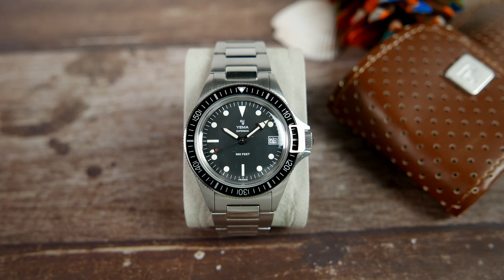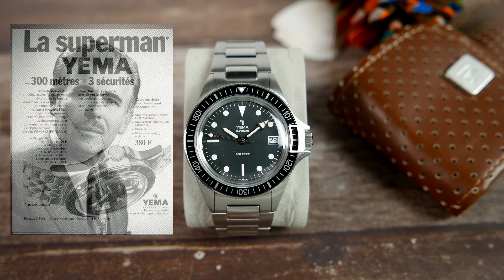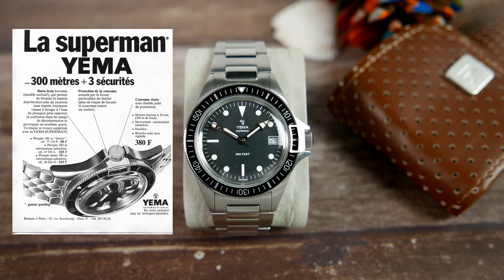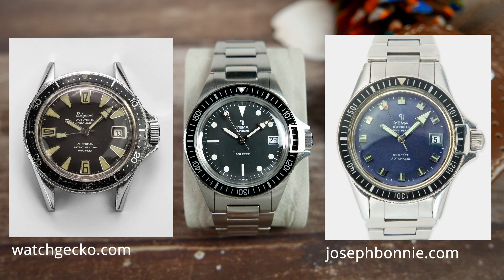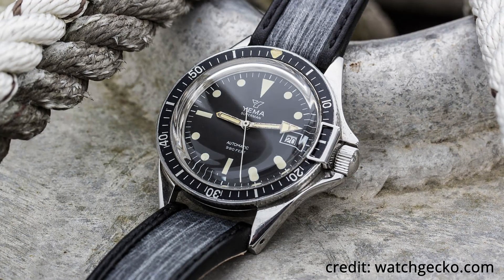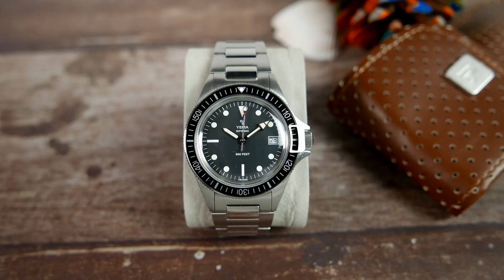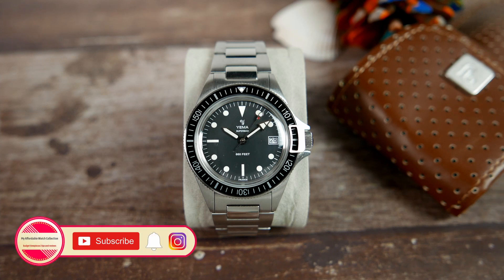Yemma was founded in France in 1948 by watchmaker Henry Louis Belmont. The Yemma Superman was first introduced in 1963 as a tool for professional divers. It had since had many variations produced, including the 53.00.16, the very watch this watch is based on and pays tribute to. In 1982, Yemma changed hands for the first time when Henry Louis Belmont's son sold the company to a French watchmaking group. By that time the brand was selling millions of watches every year.